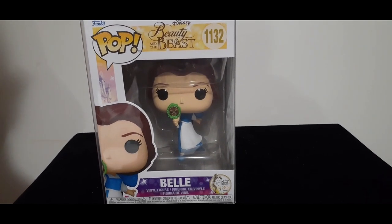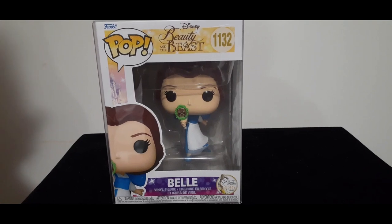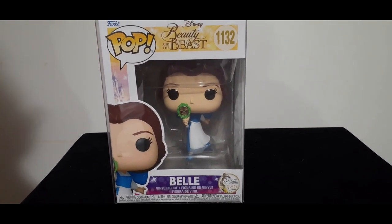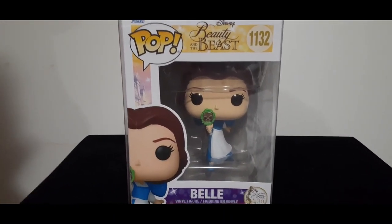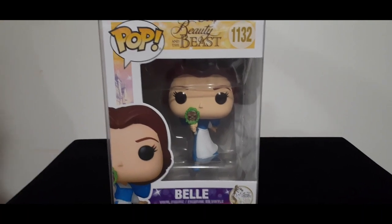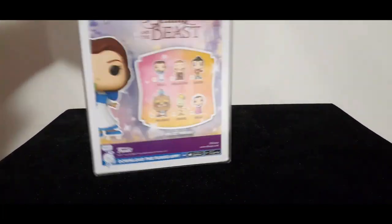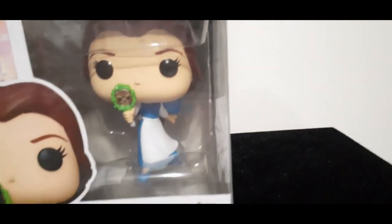My royal friends, this is the first of a few gorgeous Disney's animated Beauty and the Beast 30th anniversary Funko Pops, and we're going to start with Belle. I really love this Funko Pop — it's a pose I have not seen before. It's Belle holding the mirror showing the Beast. I'm going to show you the sides, back, and bottom, and then stay tuned because I'm going to unbox this beauty.